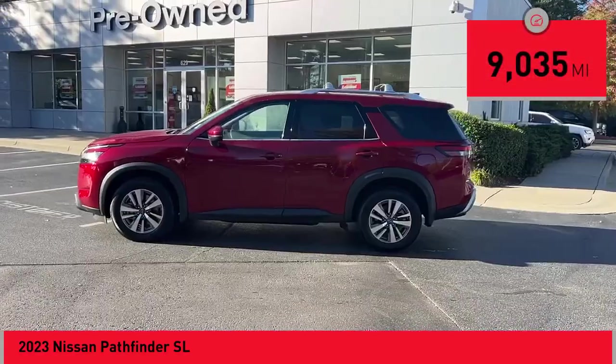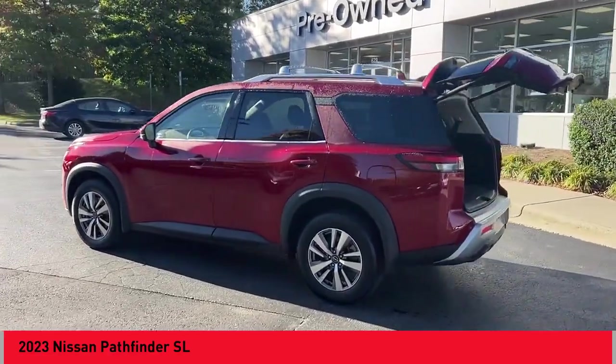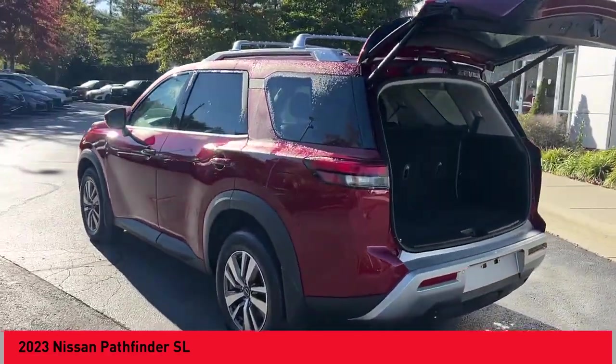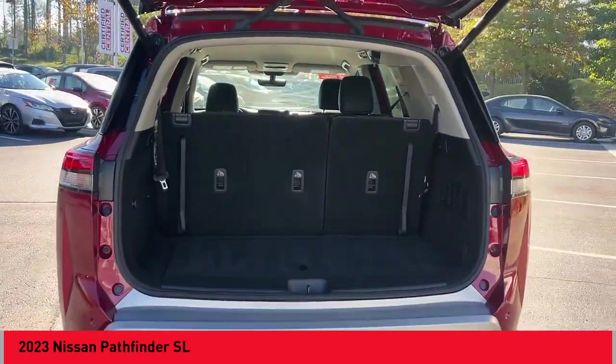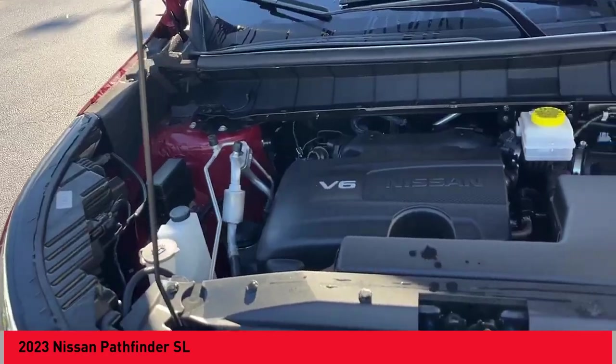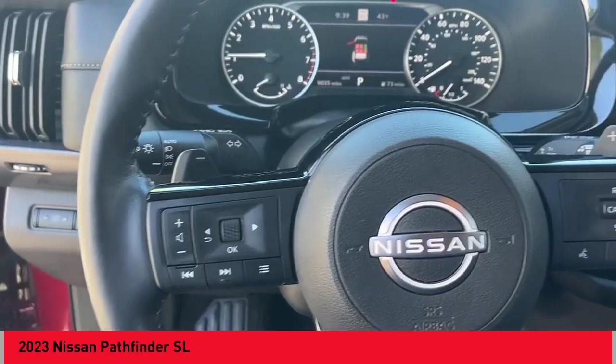This vehicle has less than 10,000 miles. Here are some of this vehicle's great options: power windows with safety reverse, emergency braking preparation, hill descent control, electronic parking brake, remote engine start, stability control, power brakes, braking assist, and traction control.